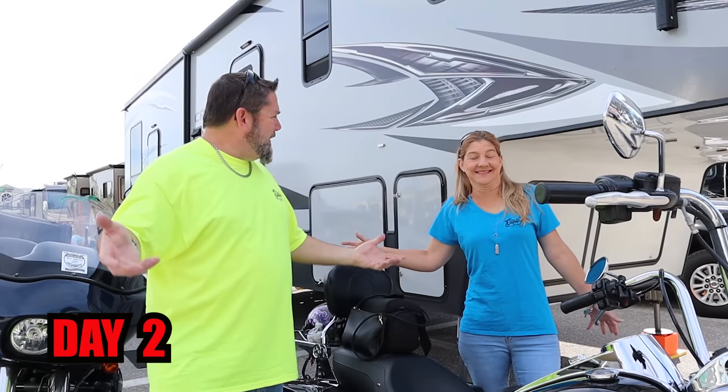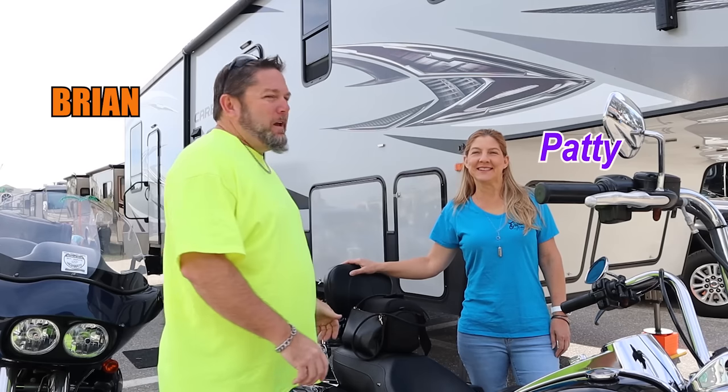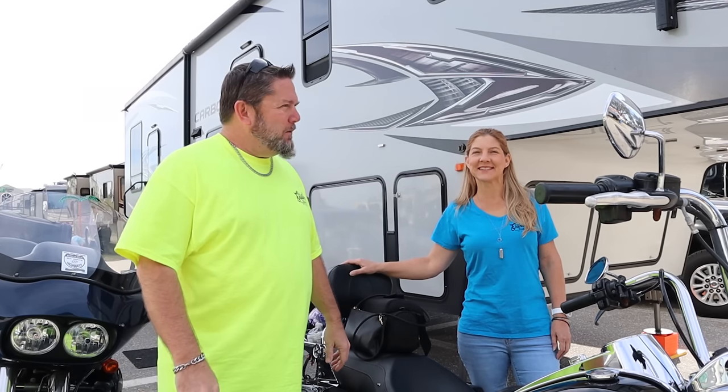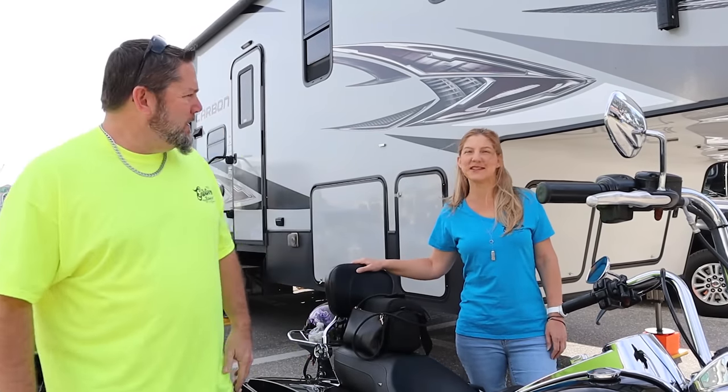So here we are finally parked at the Florida RV Super Show in front of Dan and Carolyn's RV. I'm guessing they're already inside because we have not seen them yet. You ready to go? I am ready to go — let's go meet up with some friends and take a look at some RVs.